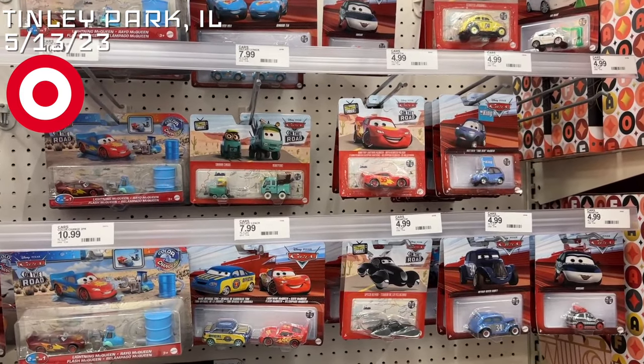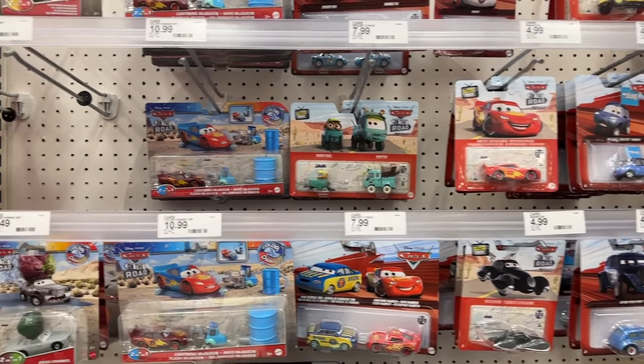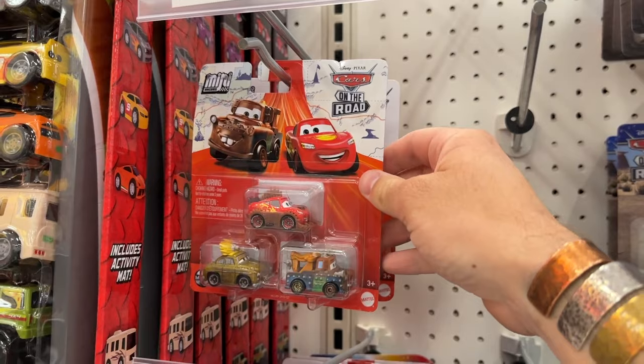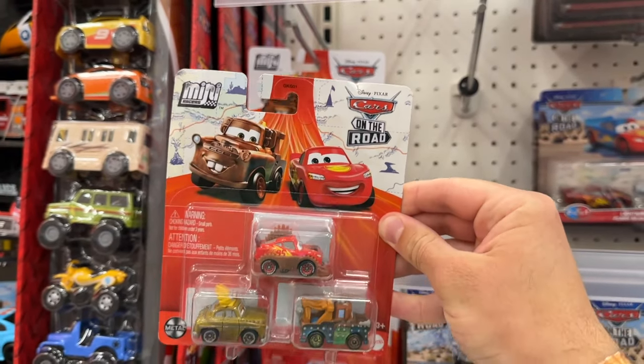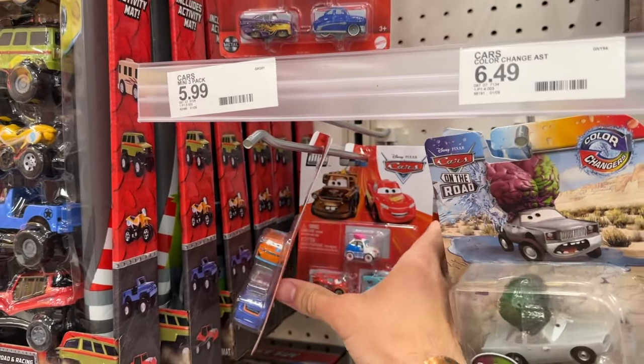Remember the last Target where I thought I found all those new mini three-packs? Well, I missed one completely — forgot about it — but thank goodness it is right here just waiting for me. I literally came here for this sole purpose. Let's see what else they got.